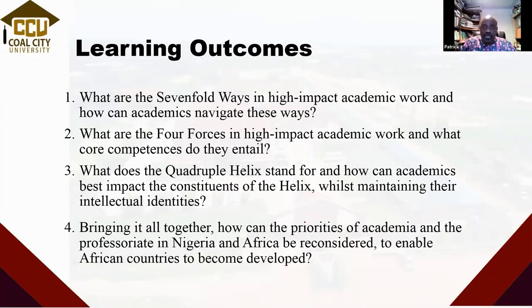In today's work, we are looking at how these various aspects come together under the learning outcomes. We are going to understand what we mean by the sevenfold ways and how we can work in those ways to enhance the impact of our work globally. We're also going to look at the four forces in high-impact academic work. The quadruple helix stands for those four main areas of work in society where we will try to be visible in the things we do.